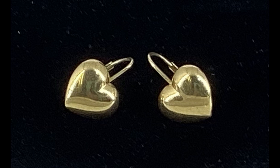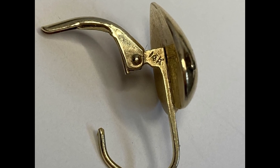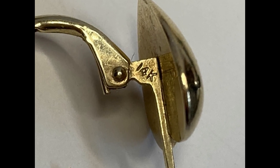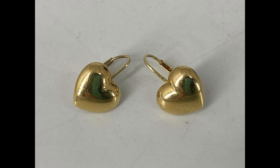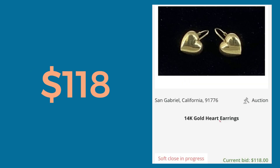I pulled this pair of 14 karat heart earrings out of a Goodwill blue box. The blue boxes are usually around five pounds, so I had five pounds of jewelry and this was just one thing I sold out of that box. They were two grams of 14 karat gold in total weight. I paid $55.11 for the whole five-pound box and I sold this pair of earrings for $118, which more than covered the cost of the box.